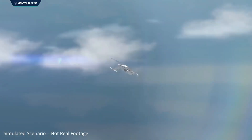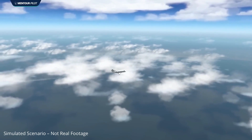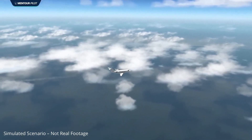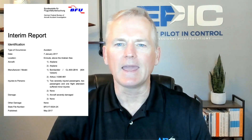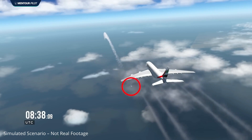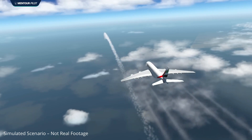Today, we'll unpack one of the most serious high-altitude wake turbulence encounters ever documented: the Challenger 604 upset over the Arabian Sea, as detailed in the German Federal Bureau of Aircraft Accident Investigations interim report. A Bombardier Challenger 604 was en route at flight level 340, cruising above the Arabian Sea on Airway Lima 894, when an Airbus A380 passed overhead on the same airway at flight level 350 — just 1,000 feet above, opposite direction.